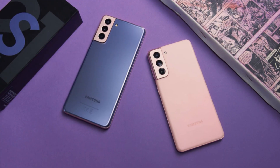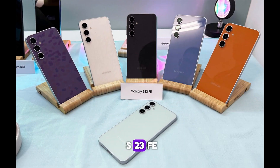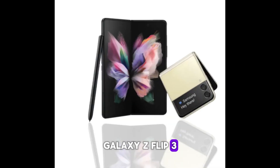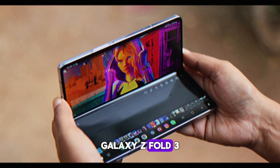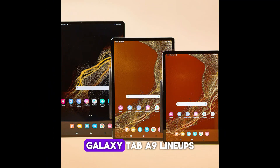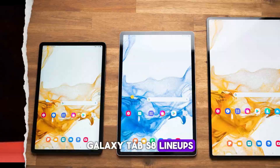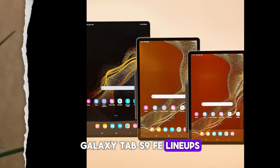Additional eligible devices include the Galaxy S22 lineup, Galaxy S21 lineup, Galaxy S21 FE, S23 FE, Galaxy Z Flip 3, Galaxy Z Flip 4, Galaxy Z Flip 5, Galaxy Z Fold 3, Galaxy Z Fold 4, Galaxy Z Fold 5, Galaxy Tab A9 lineups, Galaxy Tab S8 lineups, Galaxy Tab S9 lineups, and Galaxy Tab S9 FE lineups.